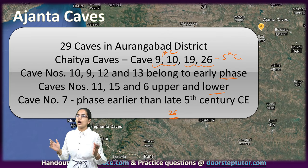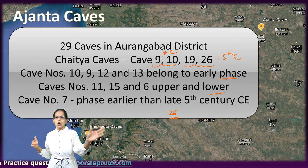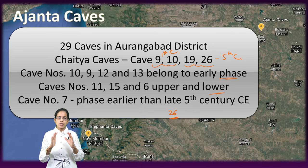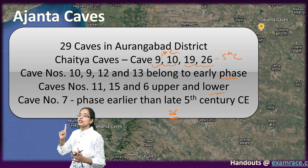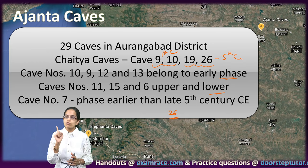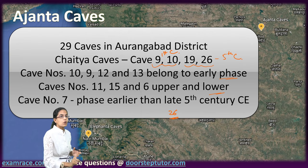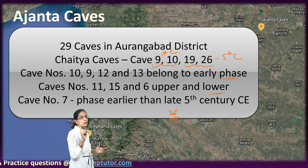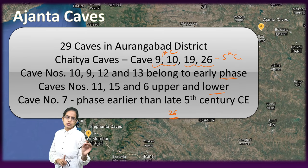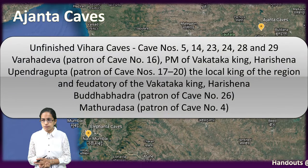Vihara Chaitya Caves have a pillared veranda, cells along the walls, and a pillared hall which is part of the Vihara. Ajanta is the only surviving example of paintings that can be seen from the 1st century and the 5th century. It is very important that no precise chronology can be established because of the unknown dated inscriptions that have been witnessed.